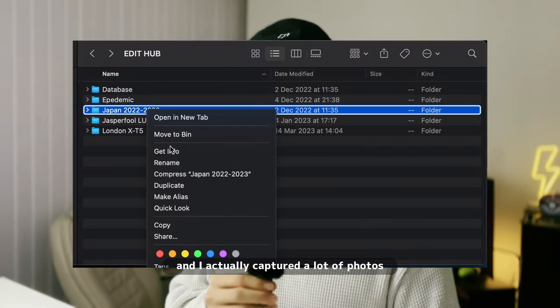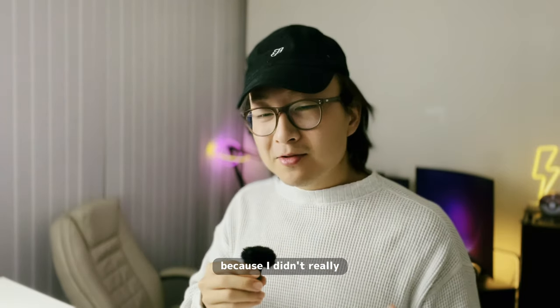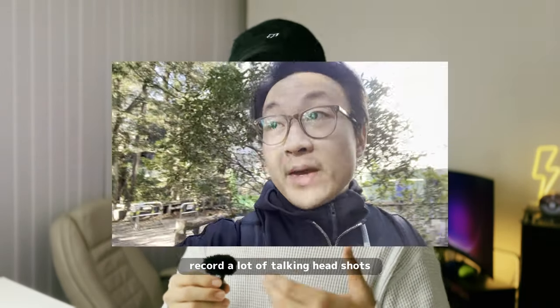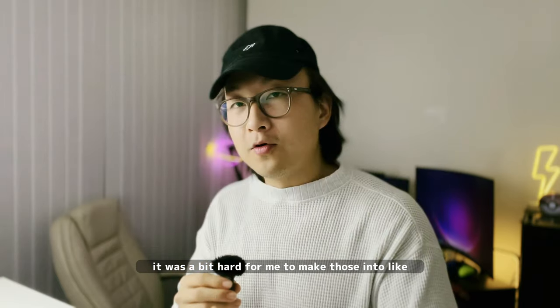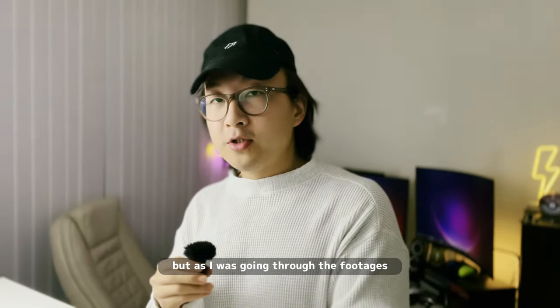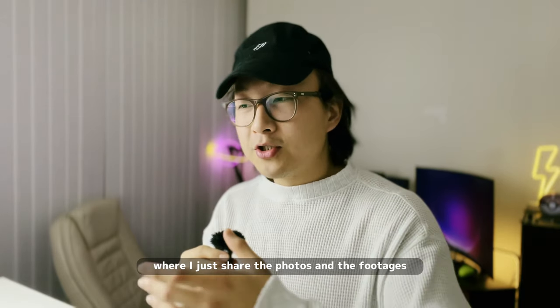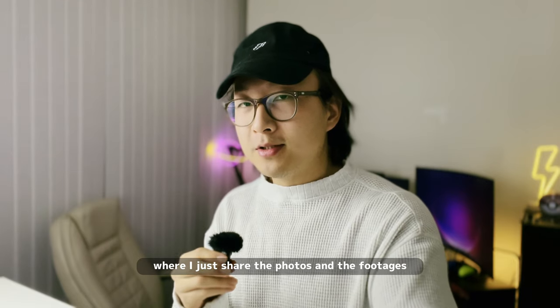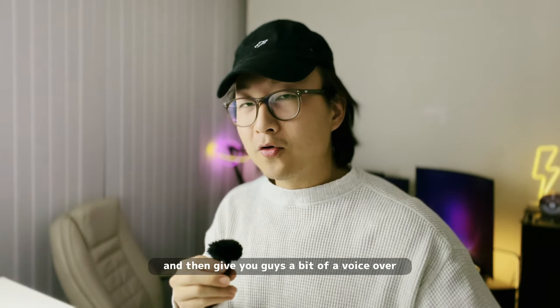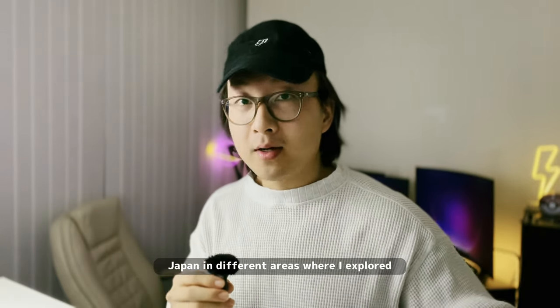I captured a lot of photos and recorded a lot of videos, but because I didn't really record a lot of talking head shots, it was a bit hard to make those into a vlog-type video. As I was going through the footage and the photos, I figured it could be interesting to just share the photos and footage with a voice-over — sort of like bringing you guys on a virtual travel through Tokyo.